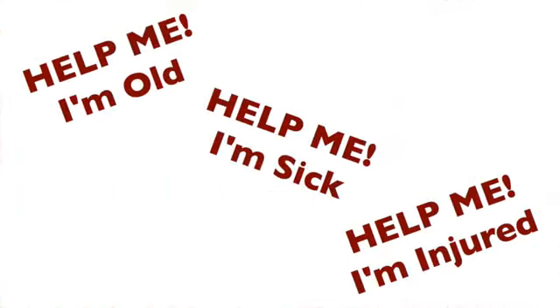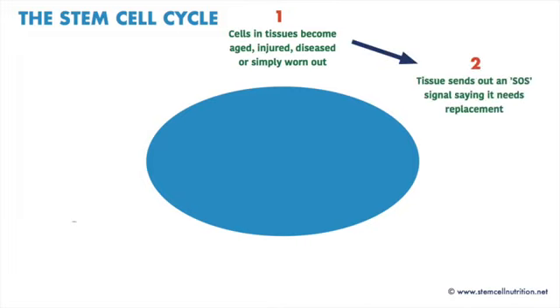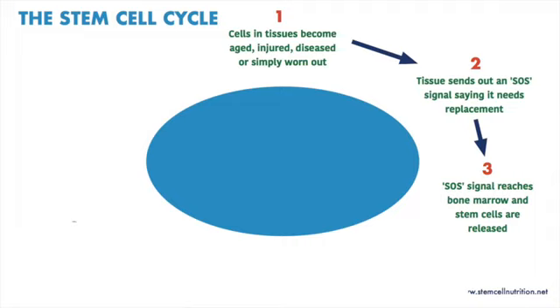When cells need help, they send out a chemical SOS signal into the bloodstream. It's a bit like they're calling out, 'help me, help me.' When this signal reaches adult stem cells in our bone marrow, those original stem cells make fresh, new sister copies of themselves and send these sisters out into the bloodstream to be delivered to the tissues in need.